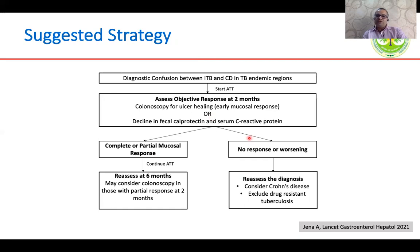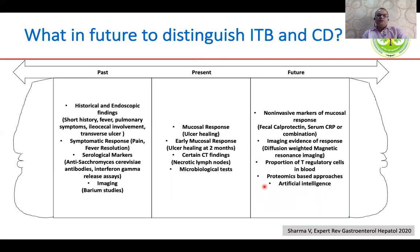If there is no response or ulcers are still persisting, we need to reassess the diagnosis. Previously, histologic, endoscopic, symptomatic, and some serological markers were used. Currently, the standard is mucosal response and microbiological positivity. In the future, we should look toward non-invasive assessment of mucosal response, imaging — especially diffusion-weighted MRI — the proportion of T regulatory cells in blood, and proteomic-based approaches, which have been tested but not found to be very helpful. There are also some papers on artificial intelligence.